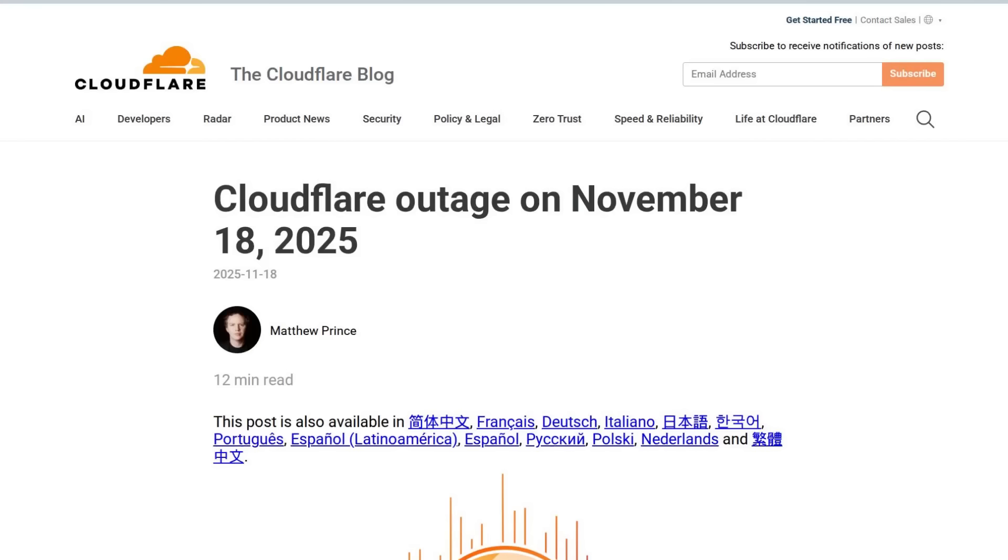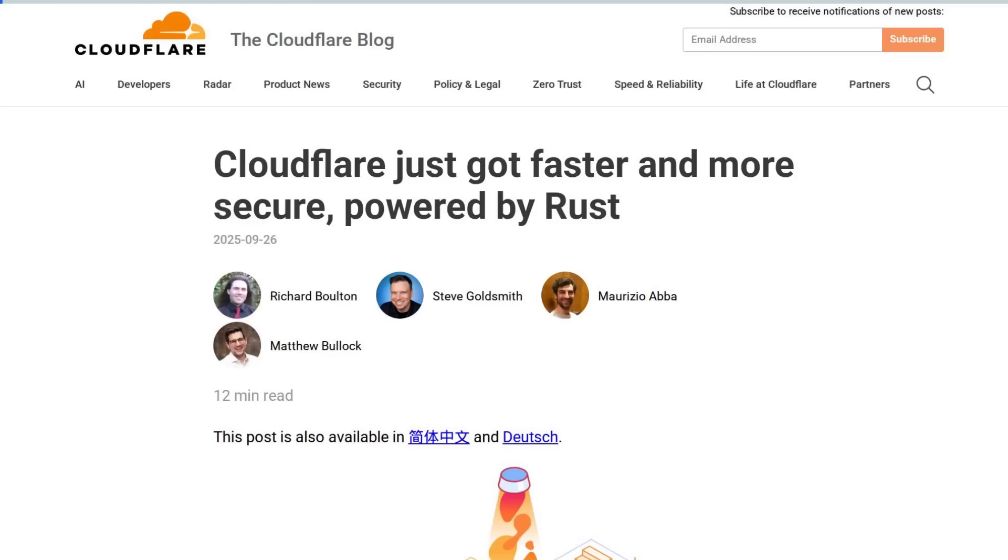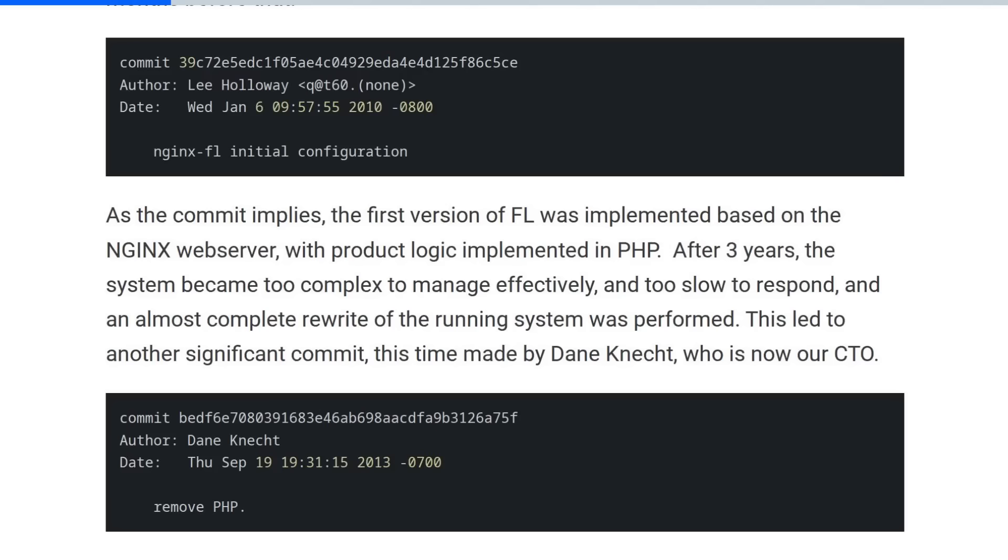Cloudflare's blog has a much more in-depth technical explanation, linked in the video description. According to their post, the Rust-based proxy system — FL2 — was introduced around late September, so it isn't even that new. They created it to replace the old system, not just because Rust is trendy, but because the old system was based on Nginx with product logic implemented in PHP, and it was becoming too complex to manage and too slow for Cloudflare's standards. Yet that old, slow, complex Nginx/PHP system was mostly unaffected by the great Cloudflare outage.